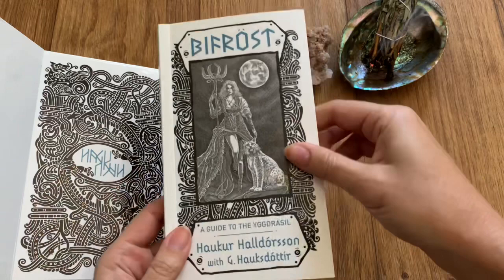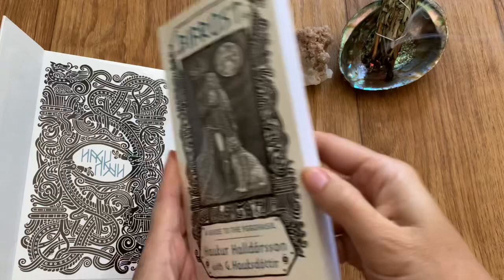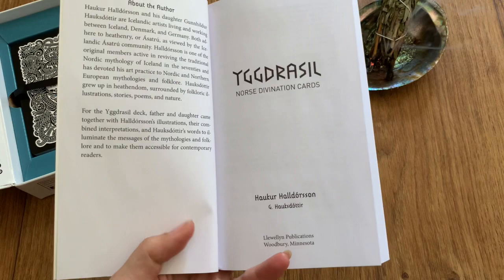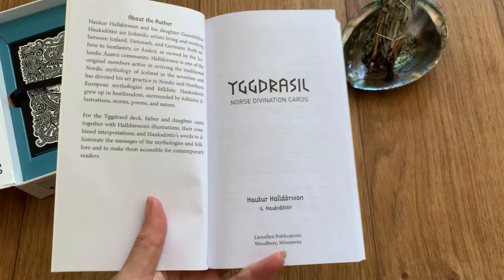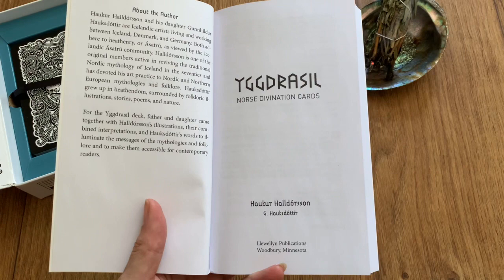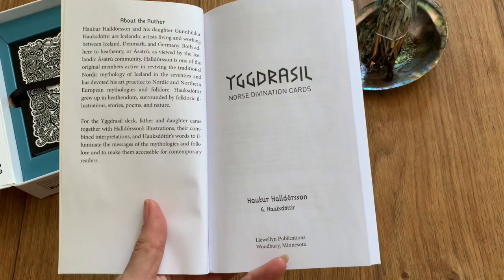So the guide to the Yggdrasil — let's take a look at that first. I think it's nice to take a look at the thought process behind the creation of a particular deck, even if you don't use it for the meanings, because maybe you're mostly an intuitive reader. I kind of like to at least look at how the creator viewed each of the cards when creating this deck.